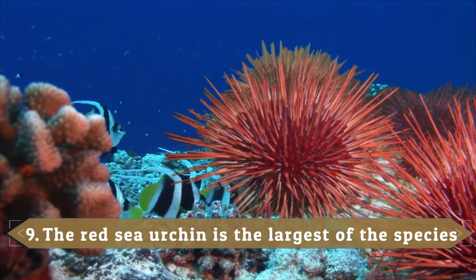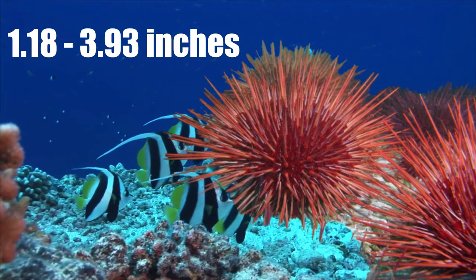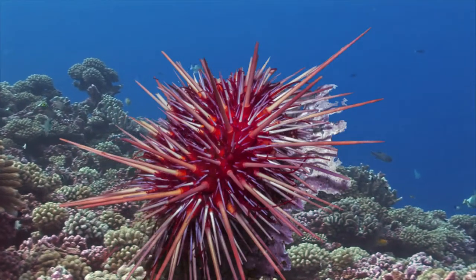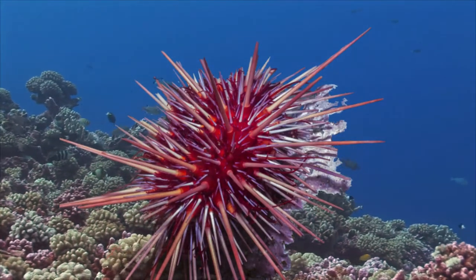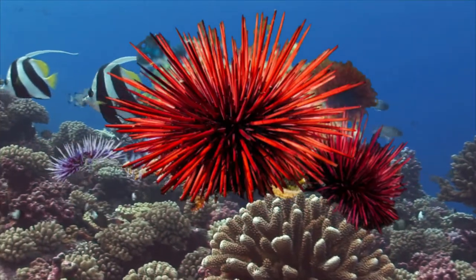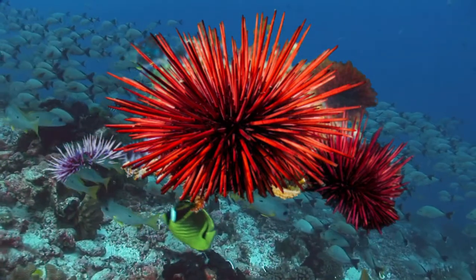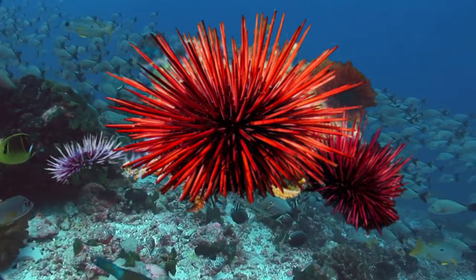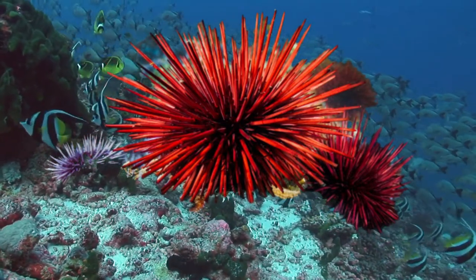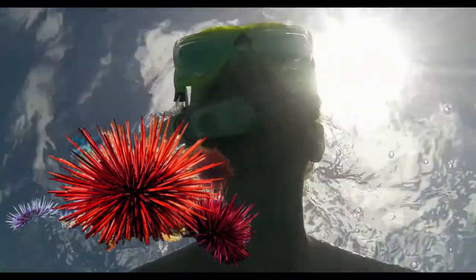The Red Sea Urchin is the largest of the species. In general, sea urchins grow to be around 1.18 inches to 3.93 inches. The Red Sea Urchin is the biggest of the species, and it will enter adulthood when it reaches 1.96 inches in diameter, then continue to grow until around 3.93 inches, whereas most sea urchins stop growing around 1.96 inches. The Red Sea Urchin can be found in the North Pacific Ocean, from as far north as Alaska to as south as Baja California.